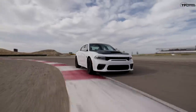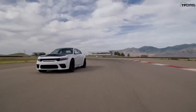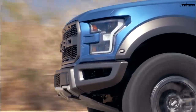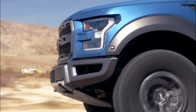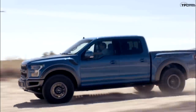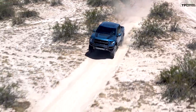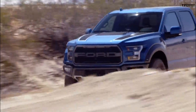I wonder why they didn't go 707 or 717 like the current Challenger and Charger Hellcats. But the current Raptor has a 450 horsepower twin turbo. It doesn't have as much horsepower — that's 250 less.